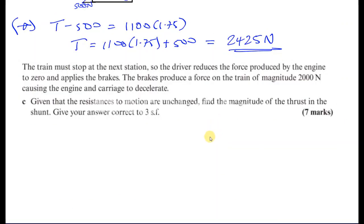Now for part C. Given that the resistances to motion are unchanged, find the magnitude of the thrust in the shunt. The train must stop at the next station, so the driver reduces the force produced by the engine to zero and also applies the brakes. The brakes produce a force on the train of 2,000 newtons, causing the engine and carriage to decelerate.